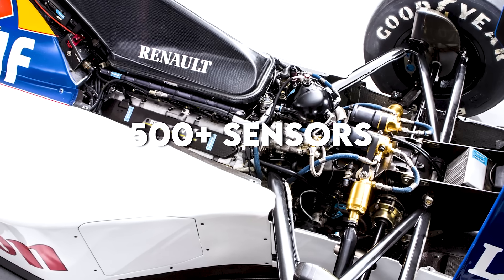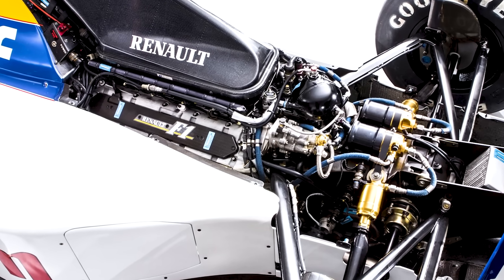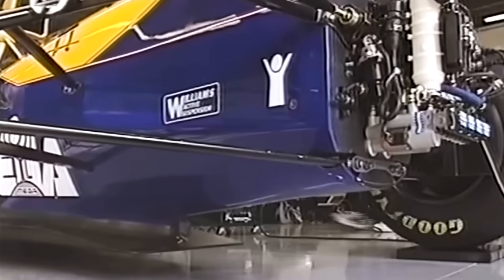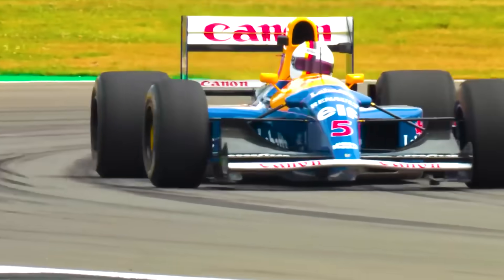500-plus sensors feeding data to magnetorheological dampers — fluid-filled dampers where viscosity changes electromagnetically in milliseconds. Combined with real-time track mapping, the car would predict and compensate for every bump, every corner, every braking zone.